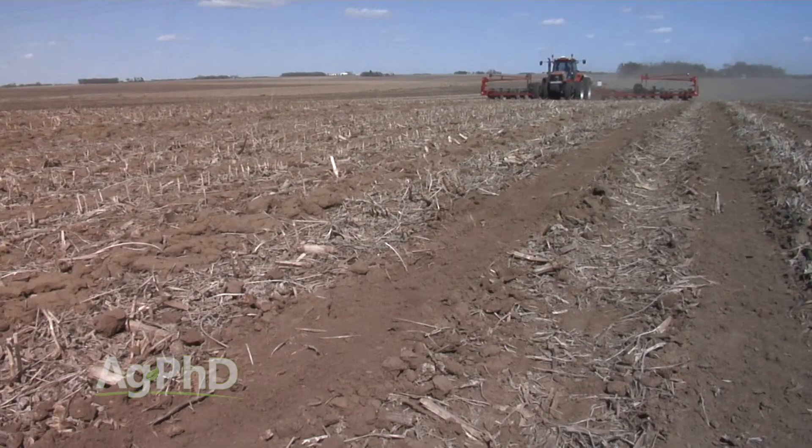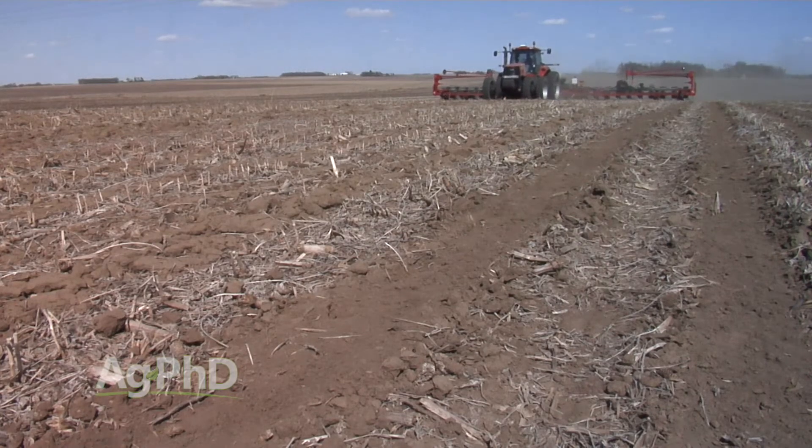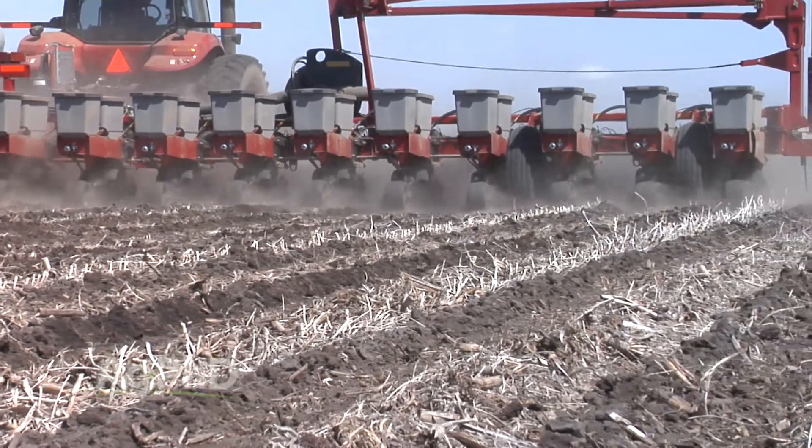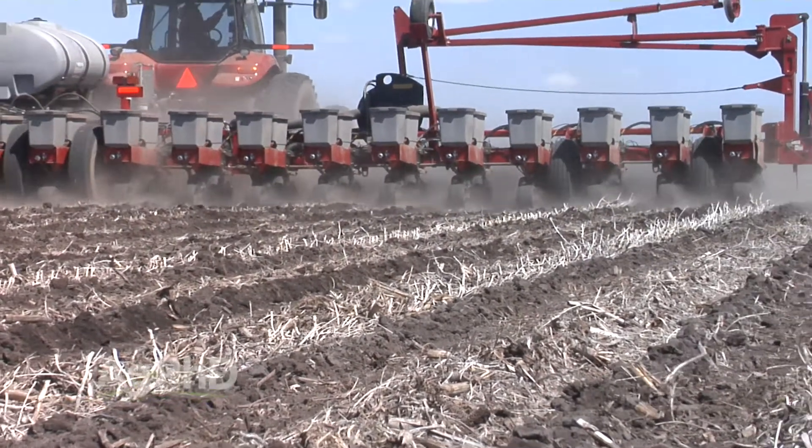Well, if we told almost any landlord in our county we're willing to pay $100 an acre for cash rent, they'd say no thank you. The average cash rent in our county is over $200. So all of a sudden, that means that anybody renting ground in our county is going to lose money.